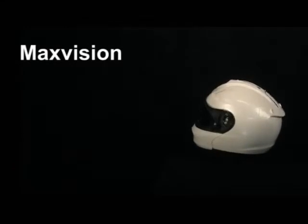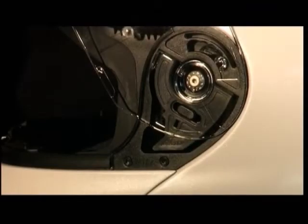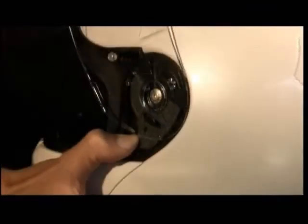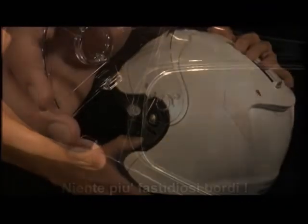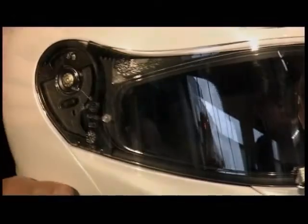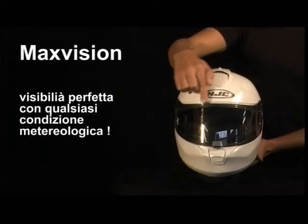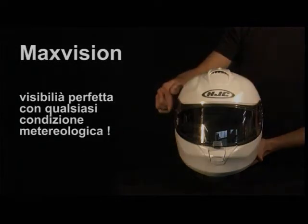Max Vision. To fit the standard Pinlock insert lens, the visor must first be removed by pushing the unlocking lever backwards. There are no longer any disruptive edges to impair the field of vision. The Max Vision insert lens covers the face cutout completely — one hundred percent fog-free vision, whatever the weather.